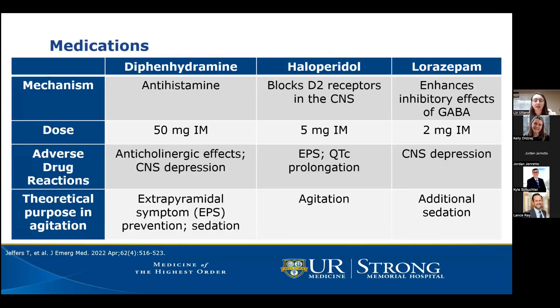I wanted to provide a brief overview of how these medications work. First, diphenhydramine is an antihistamine typically dosed at 50 milligrams IM for agitation. Adverse effects include anticholinergic effects, mainly CNS depression and sedation — which can be a good or bad thing depending on the degree. The theoretical purpose of adding diphenhydramine is to help prevent extrapyramidal symptoms from haloperidol, and it may also provide additional sedation, which may be helpful for some patients and harmful for others.